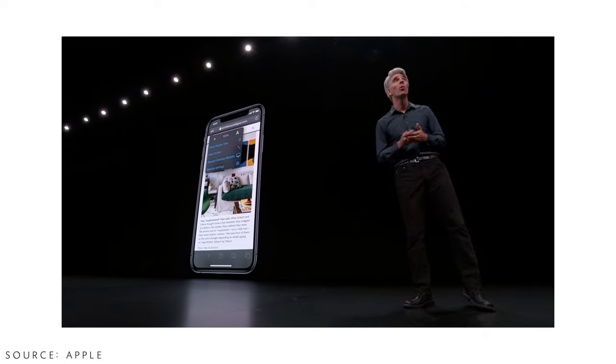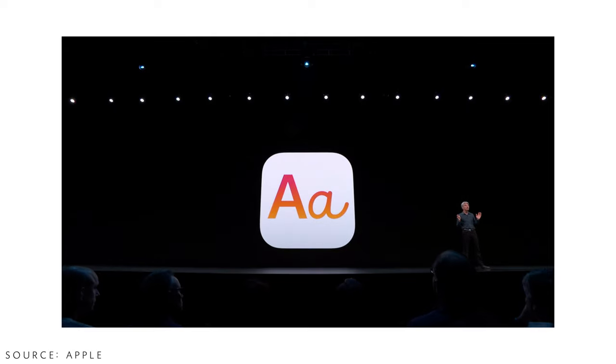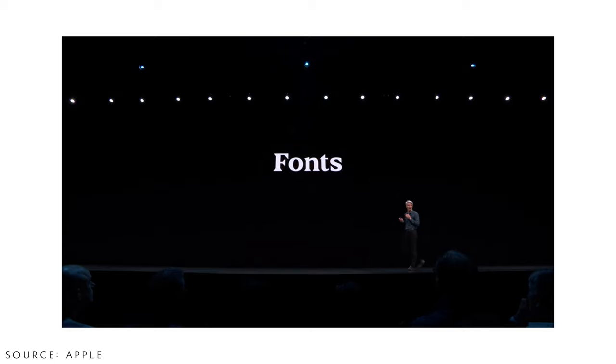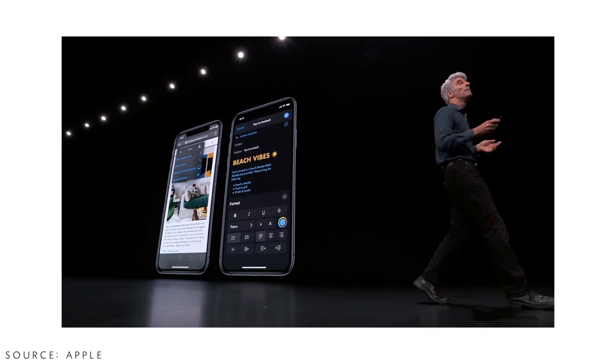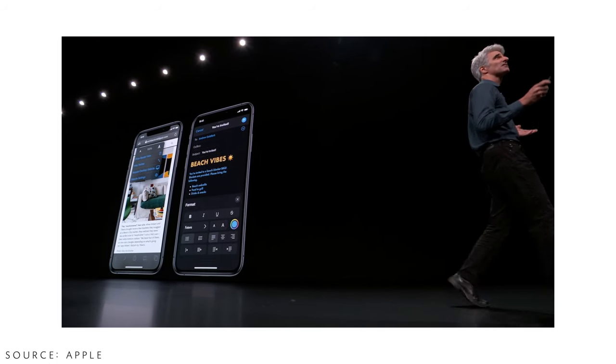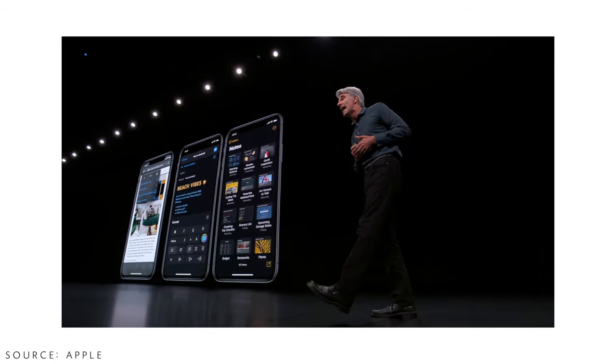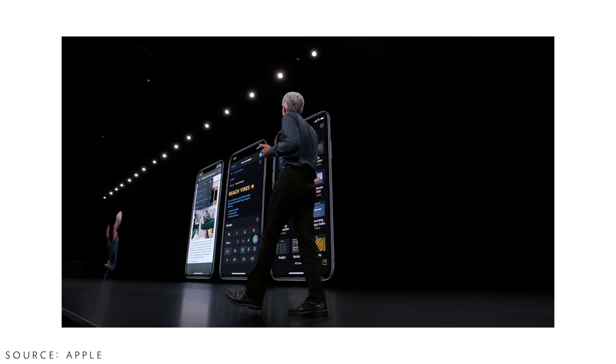Safari gets an upgrade with more text customization options. One really cool thing is custom fonts — you can now download different types of fonts onto your iOS device. The Mail app is also getting improvements in viewing emails; it will be much more optimized, not off-centered, giving a more desktop-class experience.